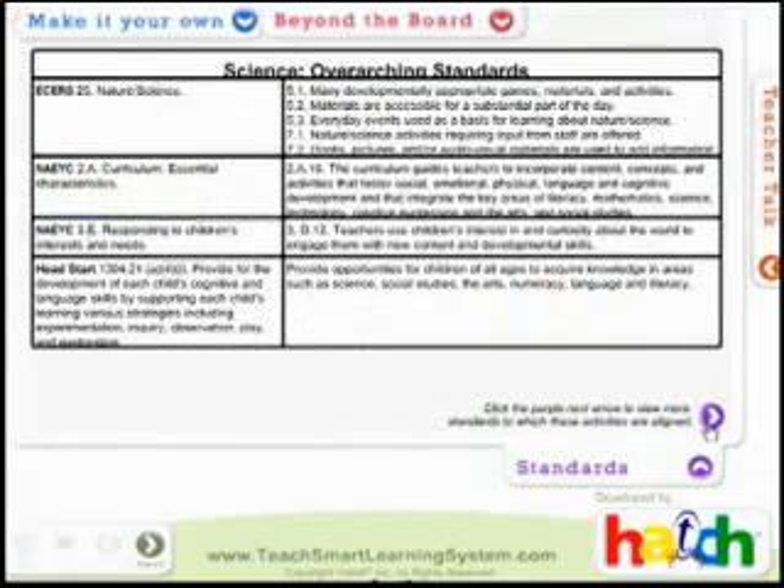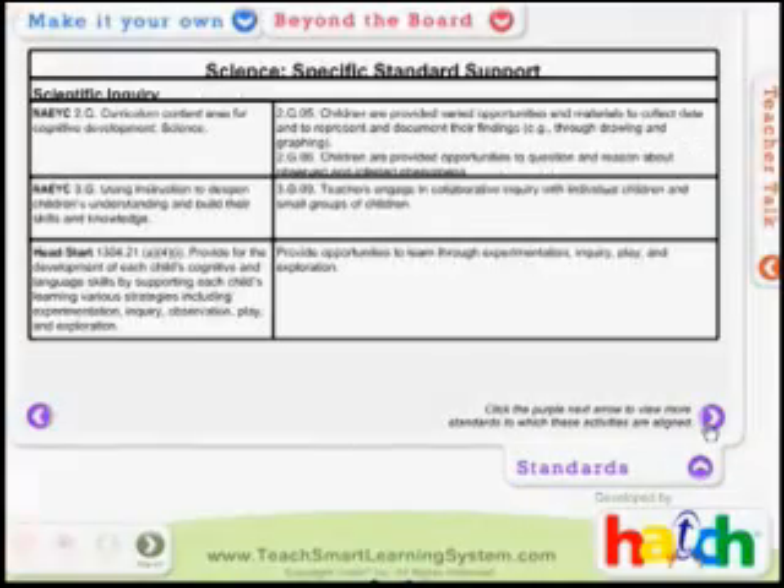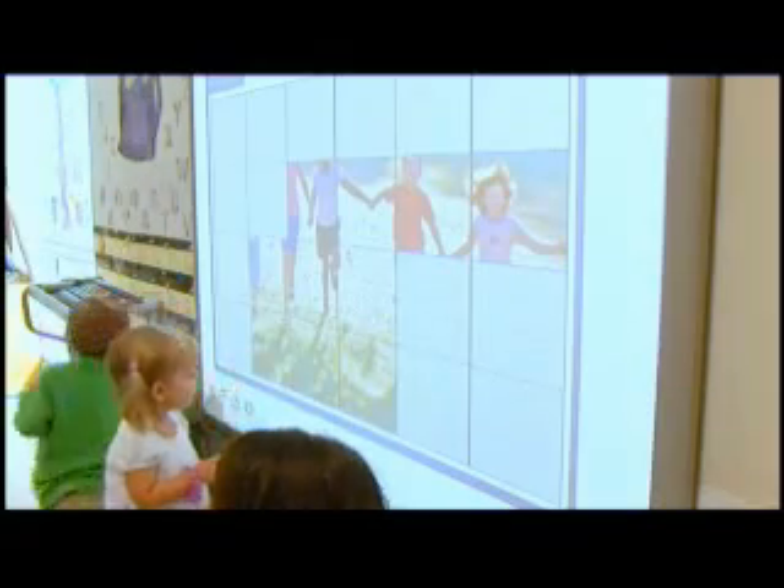Educators feel confident using this product because its activities are tied to national pre-K standards in the critical skill areas of pre-literacy, language, math, social studies, and science. The Teach Smart Learning System is not a static product.